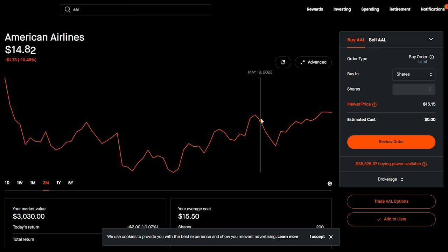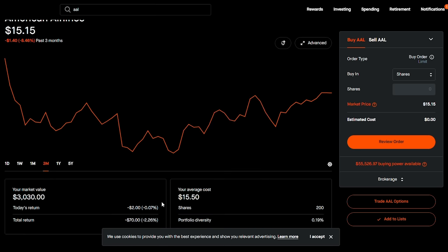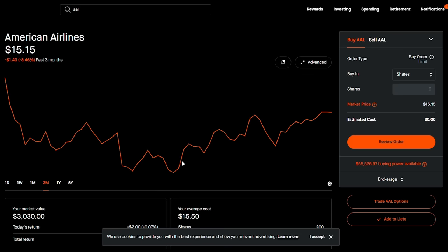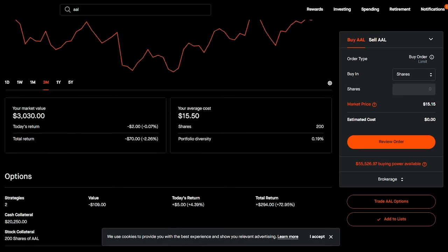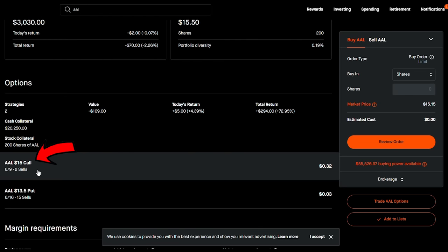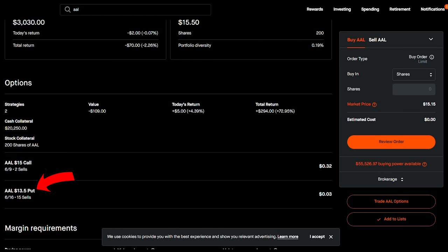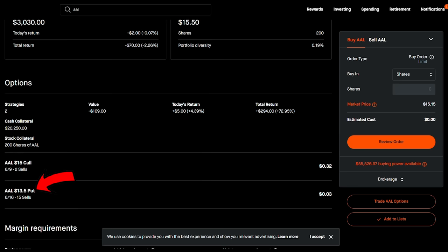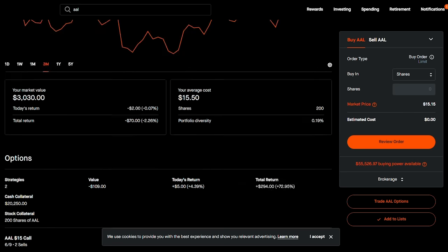Lately as I've sold some put options I have gotten put at $15.50. I currently have 200 shares — a very small percentage of my portfolio. American Airlines is currently hovering at $15.15 and I am selling both covered calls and puts. This is part of my new strategy of rolling properly. I'm selling put options to gain more exposure, but as you'll notice, this covered call is in the money.